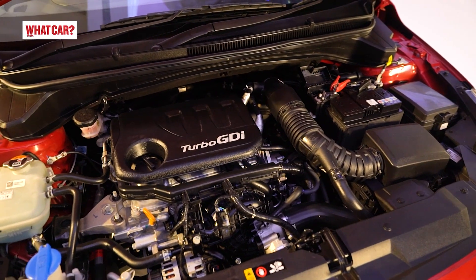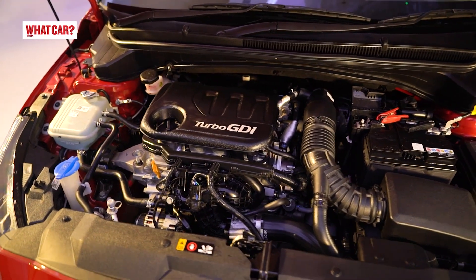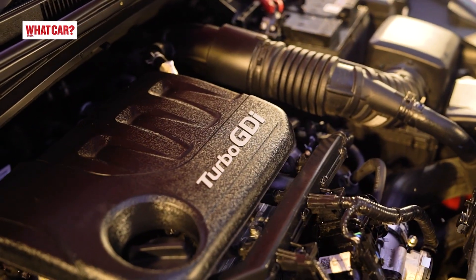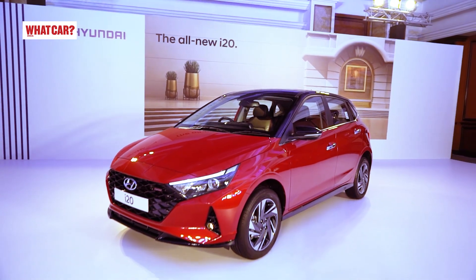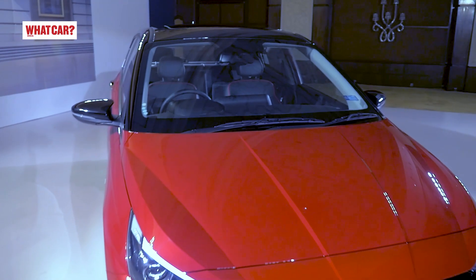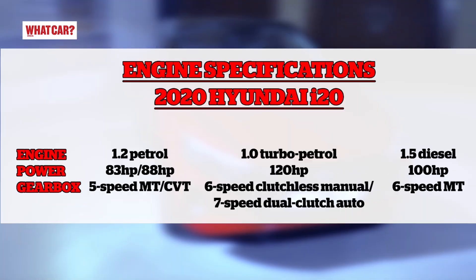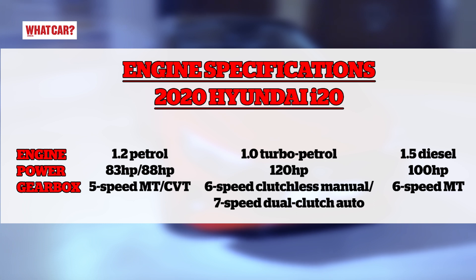There are three engine options available. First, a 1.0-liter turbo petrol engine producing 120 HP, paired with two gearbox options — a DCT and an IMT (intelligent manual transmission, also known as clutchless manual). Hyundai says the turbo engine with DCT does 0-100 km/h in 9.9 seconds, making it one of the fastest hatchbacks. Second, a 1.2-liter naturally aspirated petrol engine with either a 5-speed manual or a CVT, producing 83 HP and 88 HP respectively. Third, a 1.5-liter diesel engine producing 100 HP, available with a 6-speed manual or an automatic.